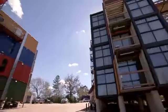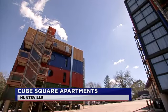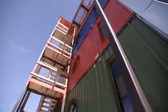We're at the Cube Square Apartments in Huntsville — multi-story, used shipping containers that we've converted over to live in. We've got 16 units here, 540 square feet each.